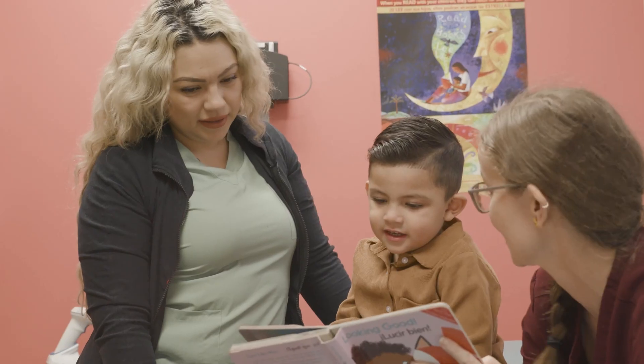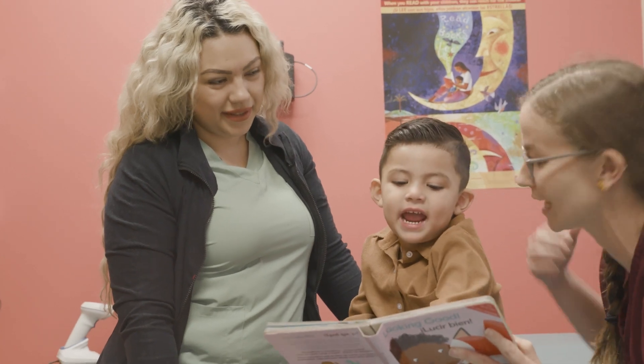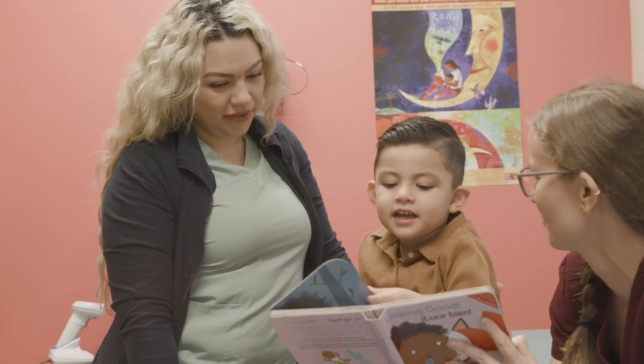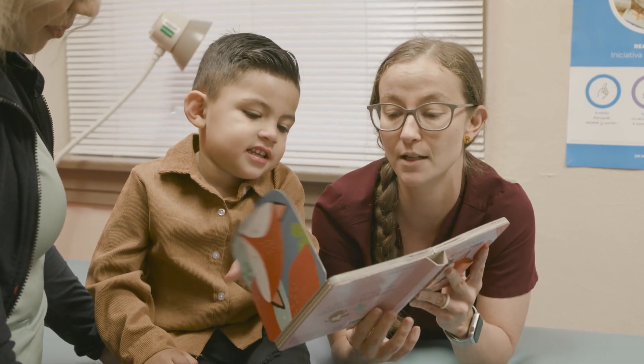One of the other great things besides just reading is just like spending time, right? Getting close. ¿Es un bebe? Es un bebe. Un fox. Let's turn the other way — you turn the page for me.